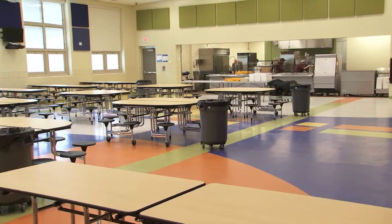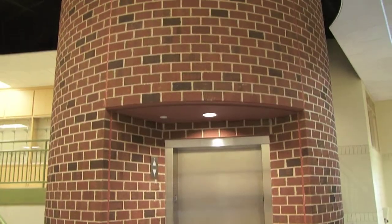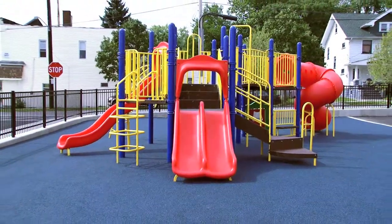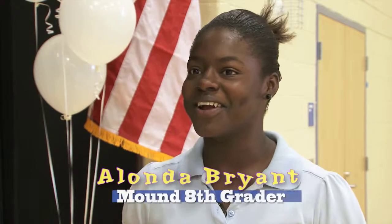Mound is the first school in the district to achieve a nationally recognized certification for its environmentally friendly design. The building itself and the way it functions — that's on the part of the contractors and the people that built the building. What it does for us is set a theme and a tone for our curriculum and our way of approaching STEM-based education.